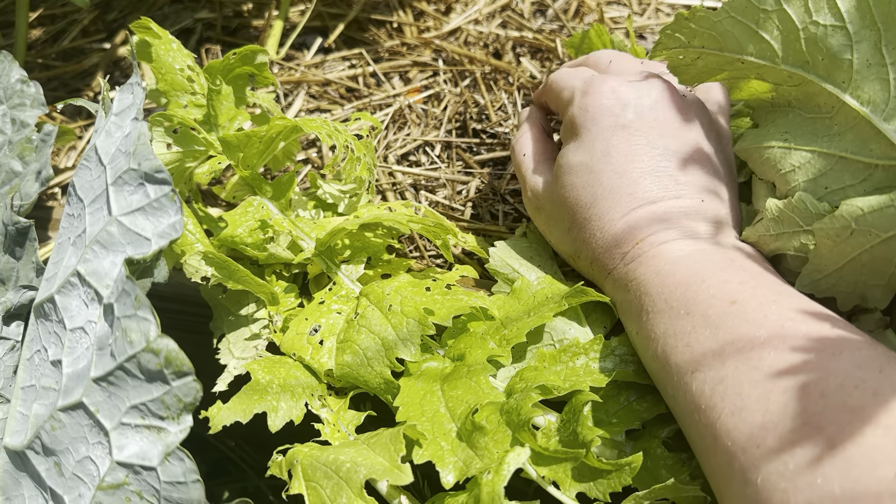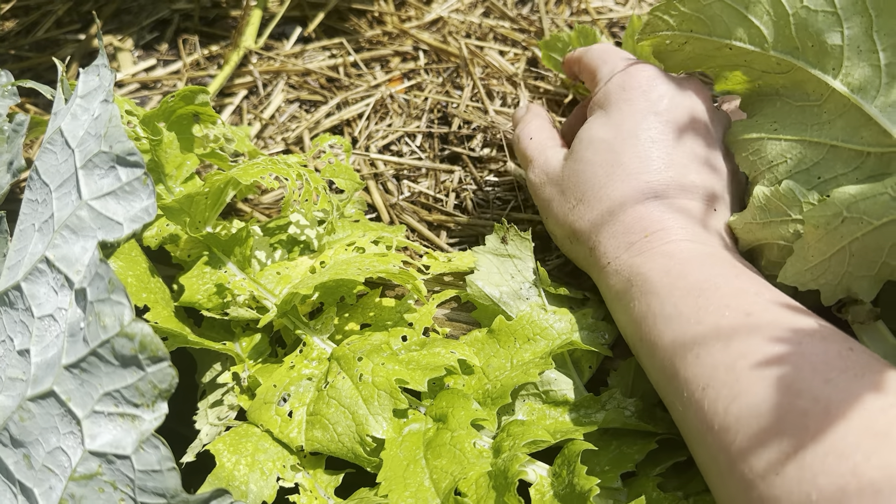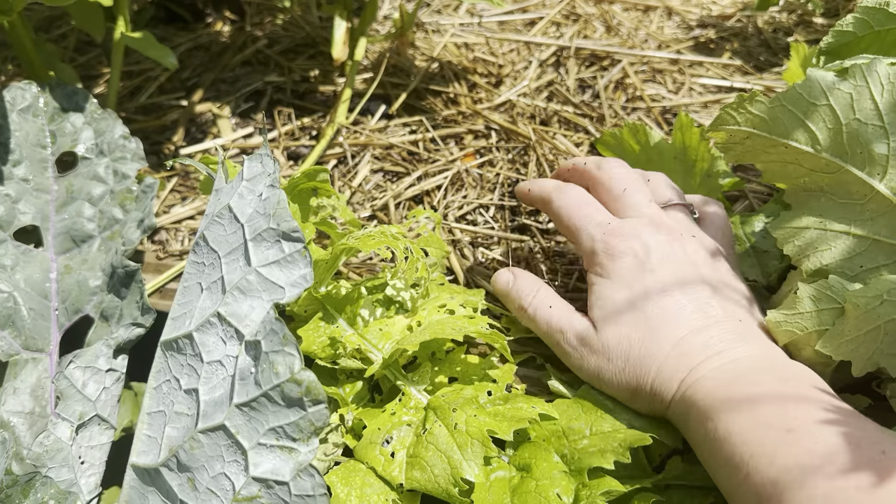I can move the wood mulch and push the straw to the side, but when the seedlings are growing, I use the mulch because it's a little bit softer. I like to move that around the young seedling until it's bigger.